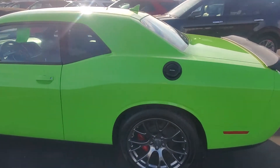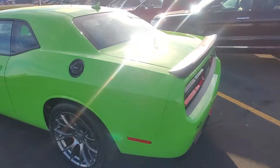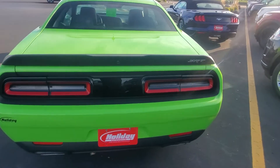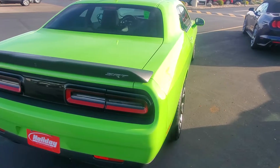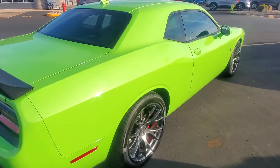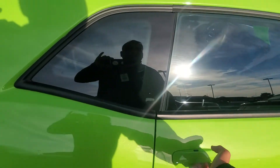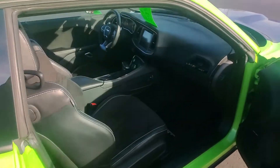It is the Scat Pack version, as you can see. It does come with heated seats, cooled seats, and suede material for the seats instead of leather. Also, you do have a heated steering wheel. It comes with remote start and proximity sensing keys.